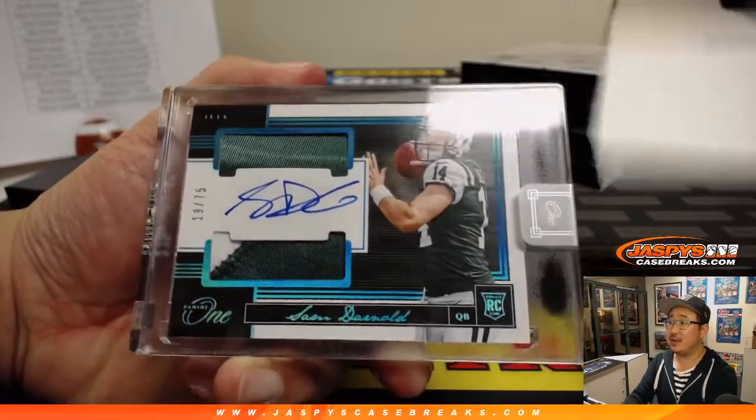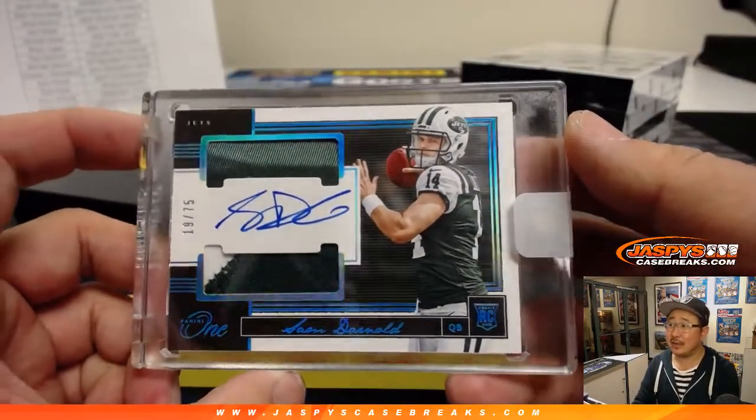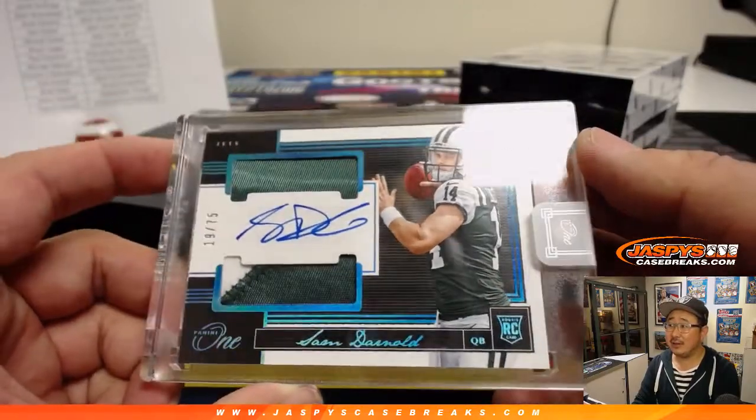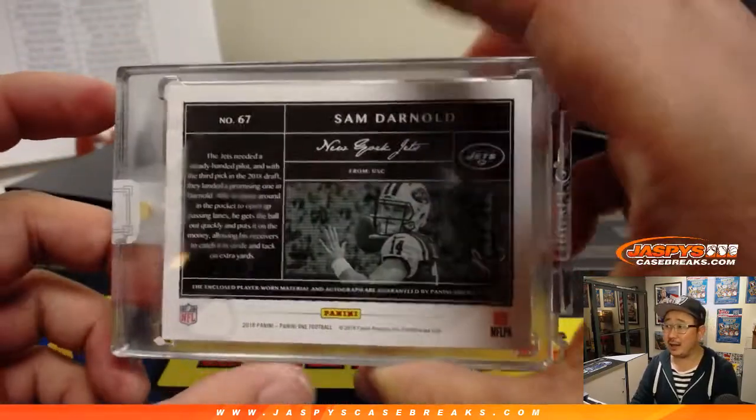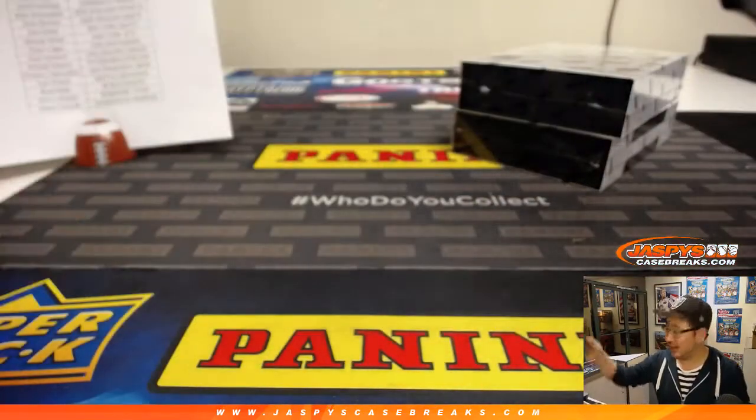We've got Sam Darnold — Sam I am. 19 out of 75. A nice two-color dual relic for the Jets, Jets, Jets. Michael Golder and the Jets.